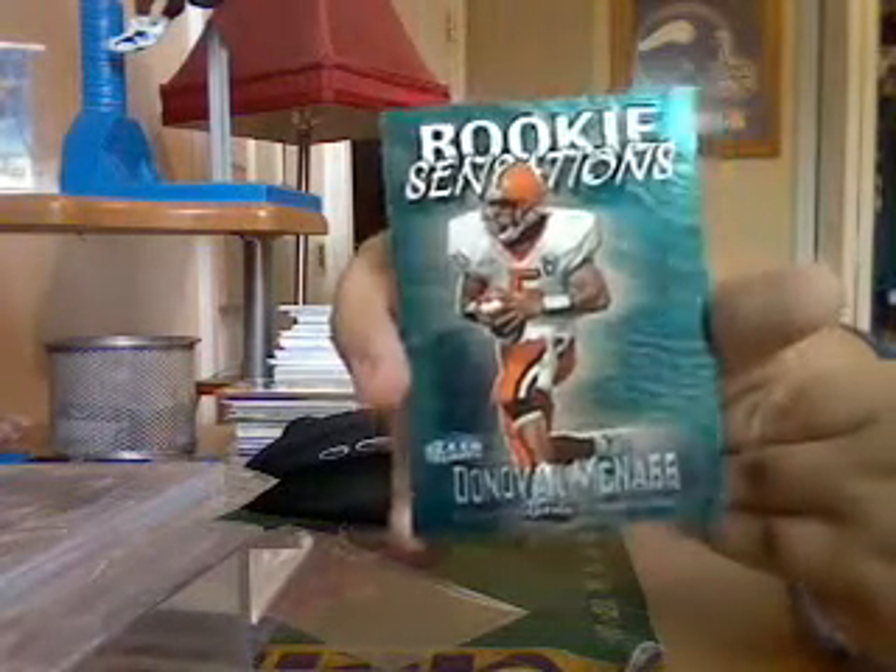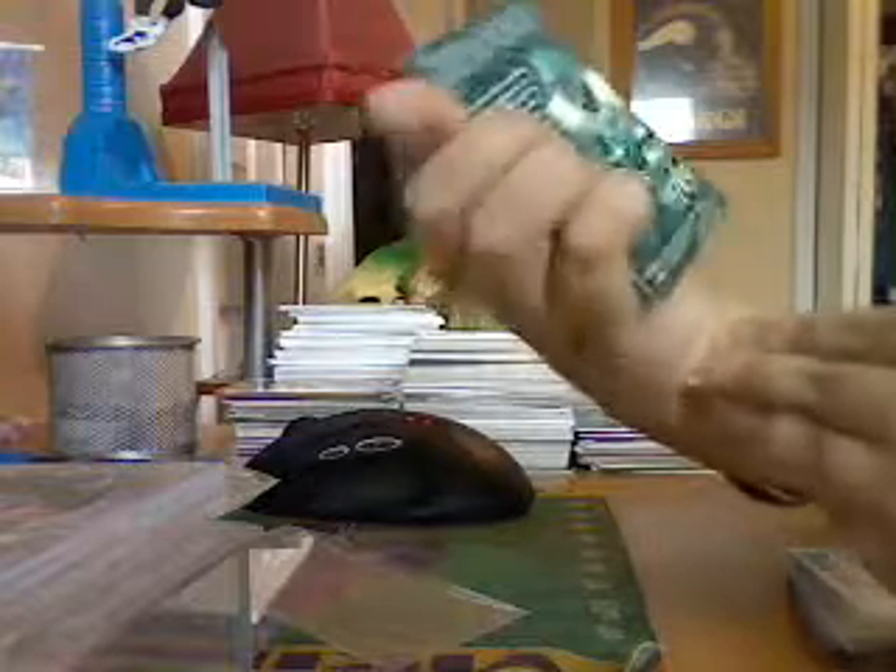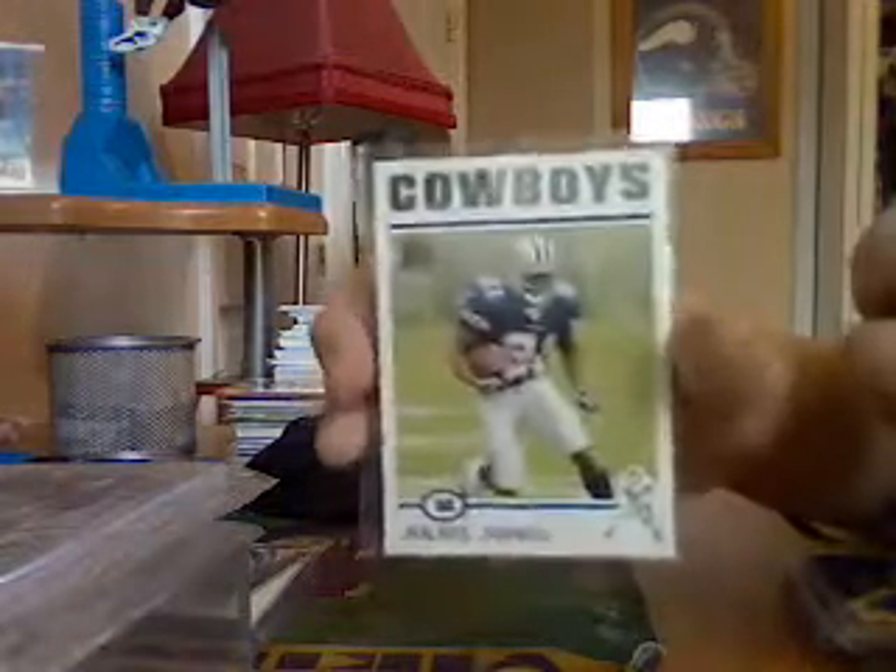Got a Donovan McNabb rookie card insert from his rookie year, pretty decent shape. And then we got a nice Julius Jones rookie from Topps — it's really nice. Seahawks fans.